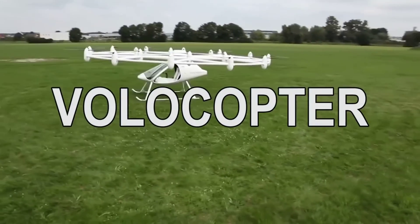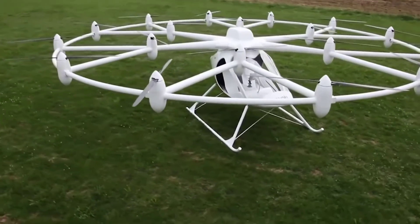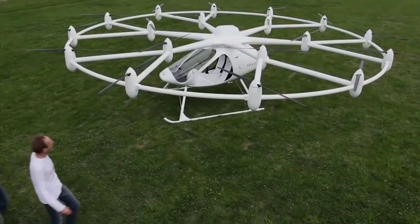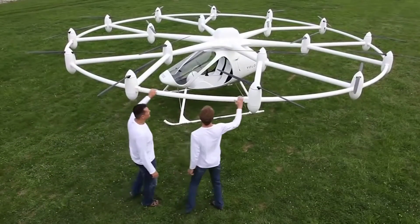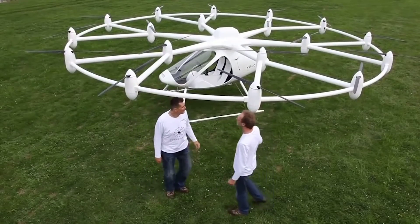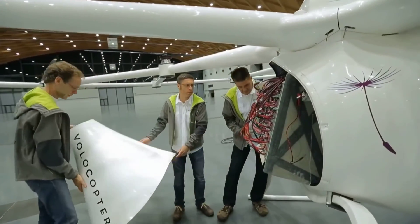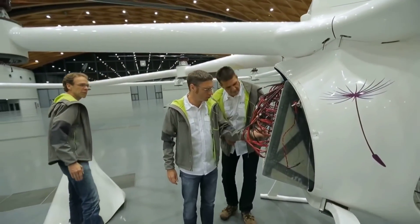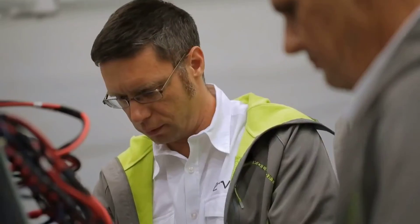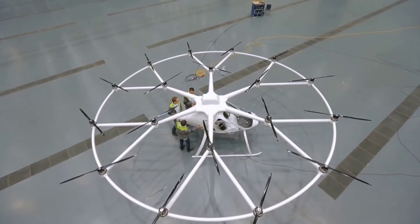The German-made Volocopter blurs the lines between a drone and a helicopter and is aimed at those who want a flying experience without the high costs and long training times of a helicopter. The layout is similar to a helicopter with rotors in a fixed grid above the main cabin. The Volocopter has 18 electrically powered rotors, providing much more built-in redundancy — you could lose a couple of rotors and still be able to fly. Being electric, it's also emissions-free and requires much less maintenance than a traditional helicopter.